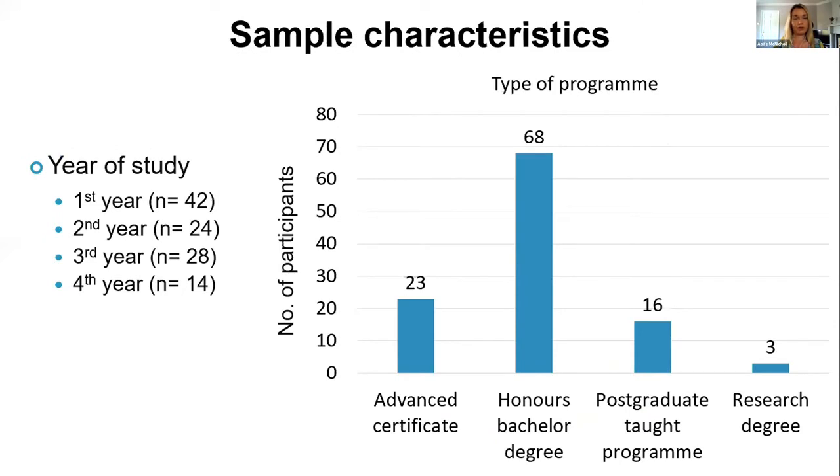In terms of year of study, there was quite a good mix, but the majority — 42 participants — were in their first year. In terms of programme type, most students were in an honours bachelor degree (68 participants), but we also had students enrolled in postgraduate taught programmes, research degrees, and advanced certificates.